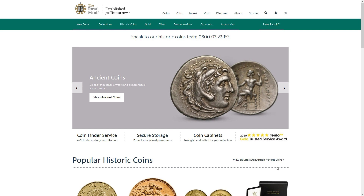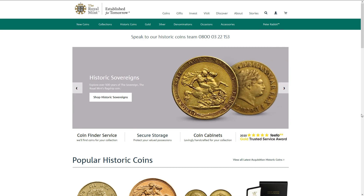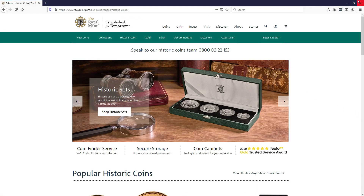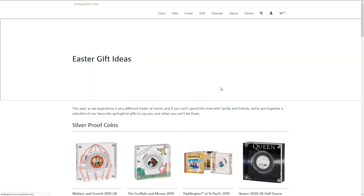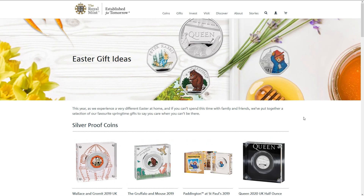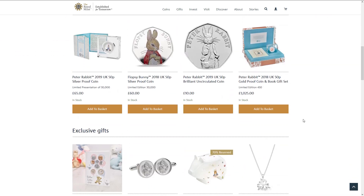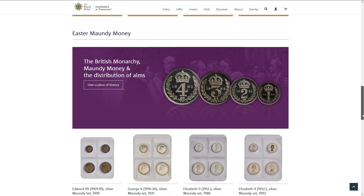I must admit I was a bit late in getting this together and I apologize, but there have been things going on so I was slightly distracted. These are technically not new releases as such, but obviously have been around for a few years. So that is the Maundy Money for 2020.